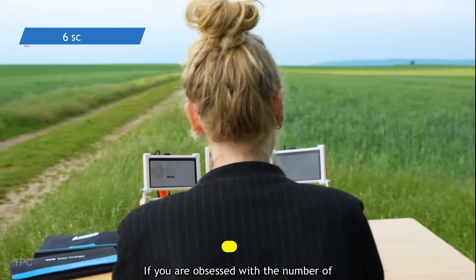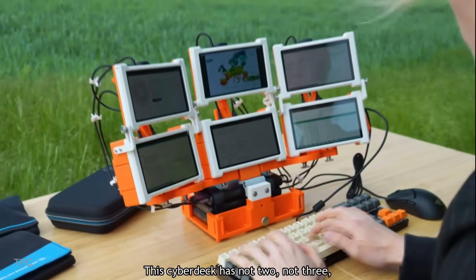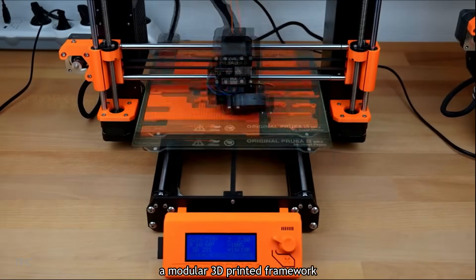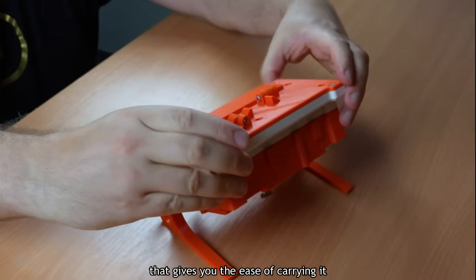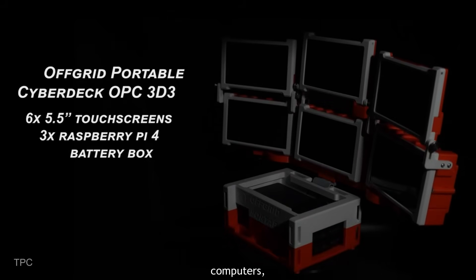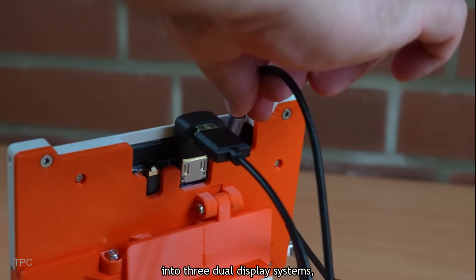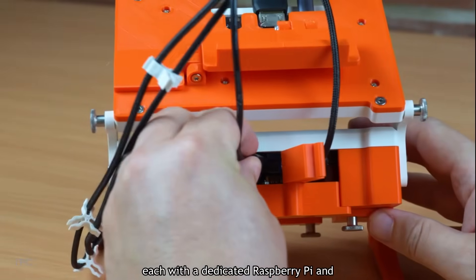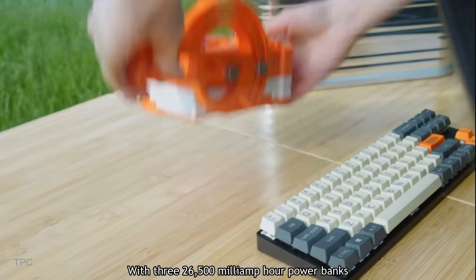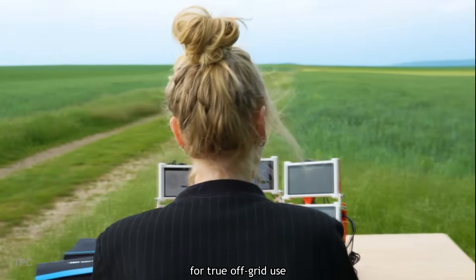Number 17. If you are obsessed with the number of screens in a Cyberdeck, then you must try this one — it has not two, not three, but six different screens. The deck, designed by Holistec, is based on a modular 3D-printed framework that makes it easy to carry around. Driving the six displays are three Raspberry Pi 4 Model B single-board computers. The single six-display system can be split into three dual-display systems, each with a dedicated Raspberry Pi capable of independent operation. With three 26,500mAh power banks and support for 30Ah solar-charged battery packs, this deck has the potential for true off-grid use.